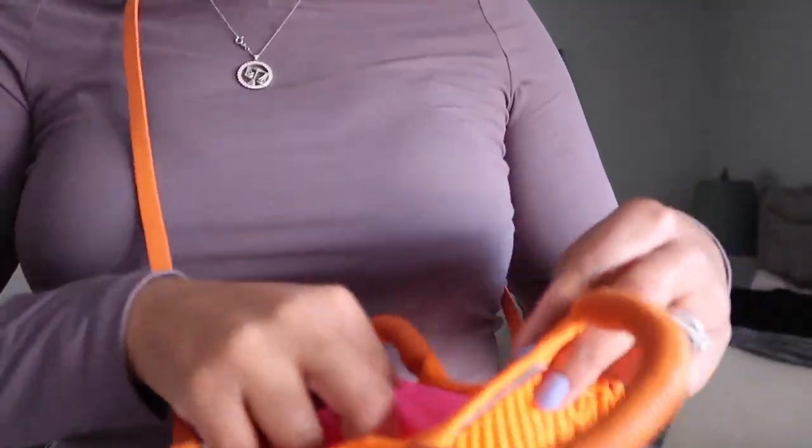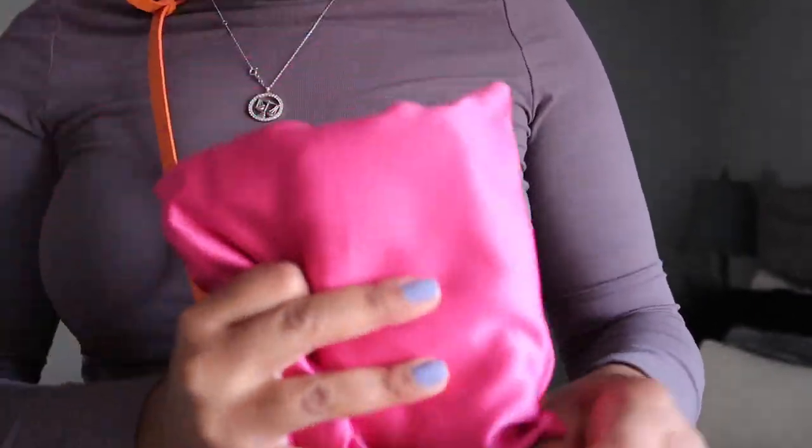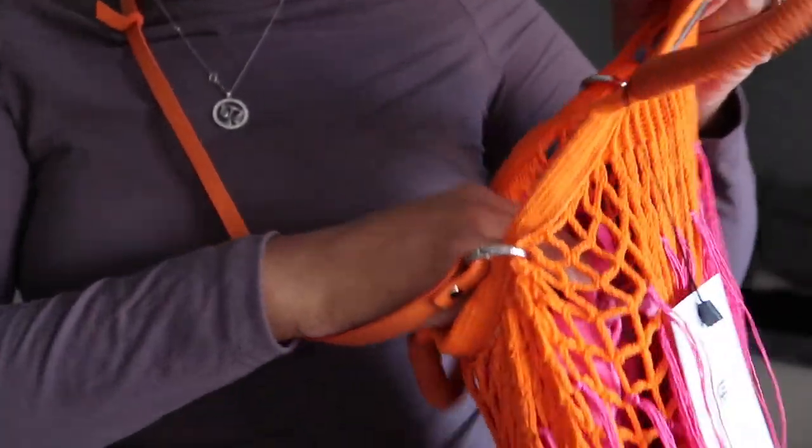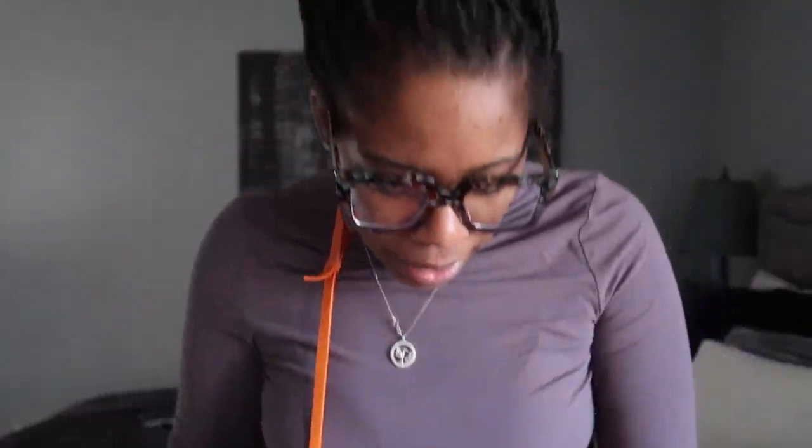I wanted to see if my phone would fit in here easily — and like, there's so much more that could fit. That's even with the pouch inside — there's still so much more room. I am excited for this bag.